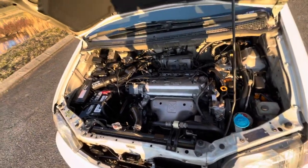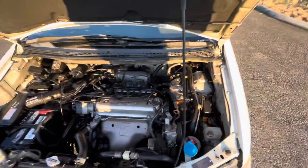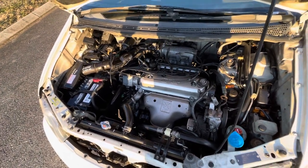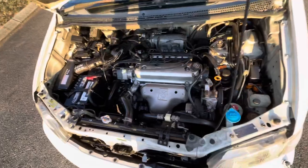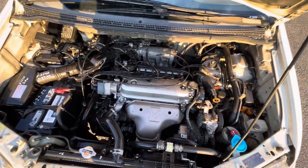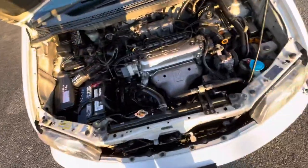The timing belt, valve cover gasket, spark plugs, plug wires, serpentine belt, water pump, and tensioner were replaced at 81,102 miles — that was 9,398 miles ago, which is very recent. So you don't have any major mechanical maintenance to do. Just pretty much hop in and go — you really don't have to do a whole lot.